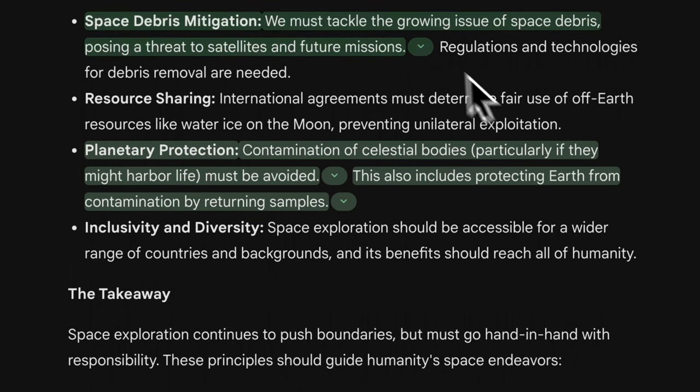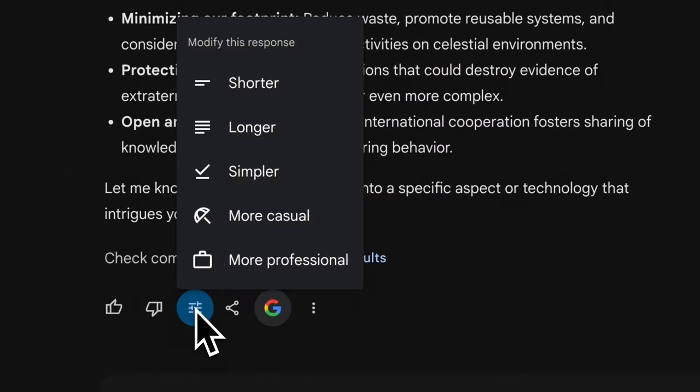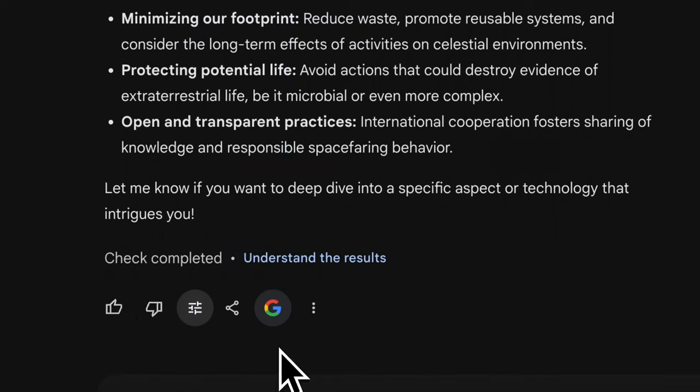Gemini will do the work for you — click on each point and it links to the source article. You can also modify responses to be shorter, longer, simpler, more casual, or more professional with a single click. Features like double-checking, sharing, modifying with modifiers, and rating responses are all available on both the advanced and regular versions of Gemini.